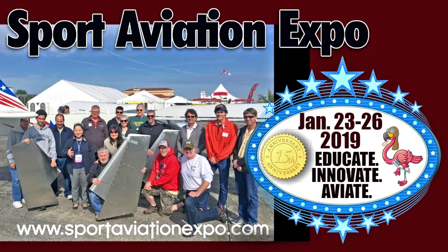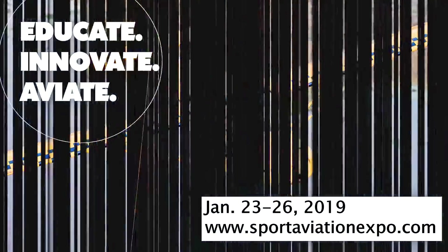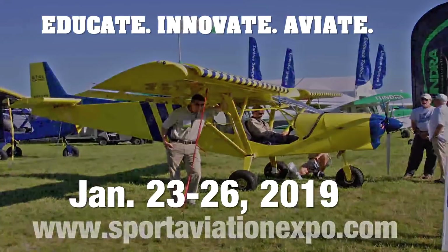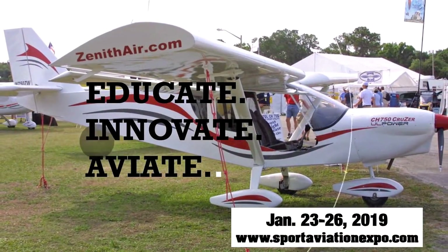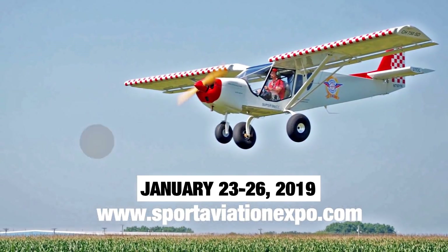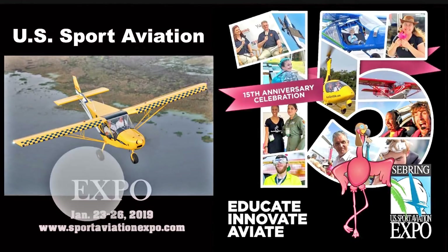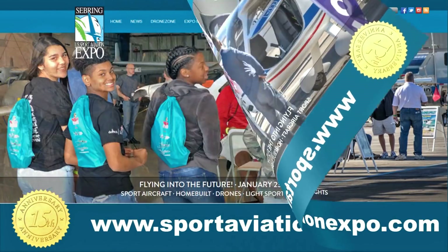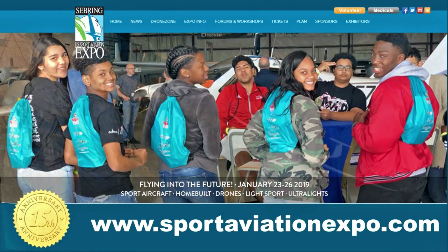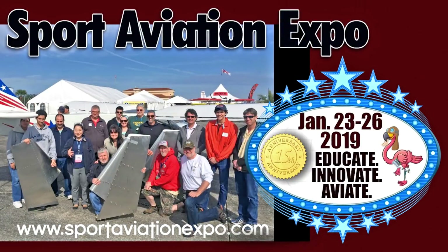Don't miss the 15th Annual Sport Aviation Expo at Sebring Regional Airport, January 23 to 26, 2019. The event provides the opportunity to review aircraft and do demo flights, featuring light sport aircraft, kit planes, powered parachutes, trikes, gyros, amphibians, drones, ultralights, and electric powered aircraft — with over 150 different aircraft on display. Attendees can spend time with factory reps, attend forums, and enjoy hangar flying with friends old and new, plus a long list of inspiring speakers.